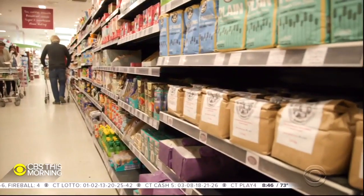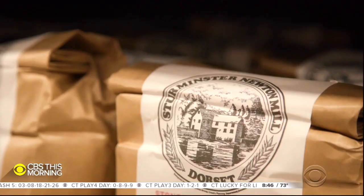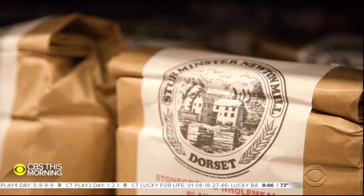We work with some really, really big wholesalers, and it's been so hard to get hold of. It is virtually impossible. We've not seen demand for flour and yeast like this ever. This is a different level.